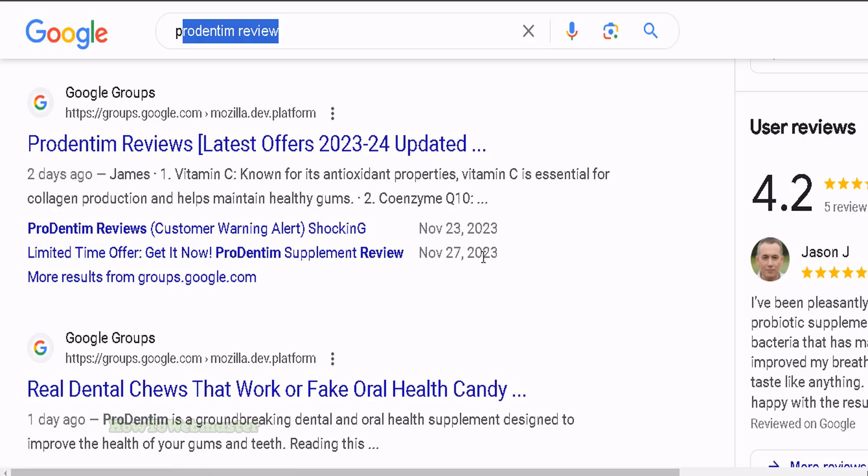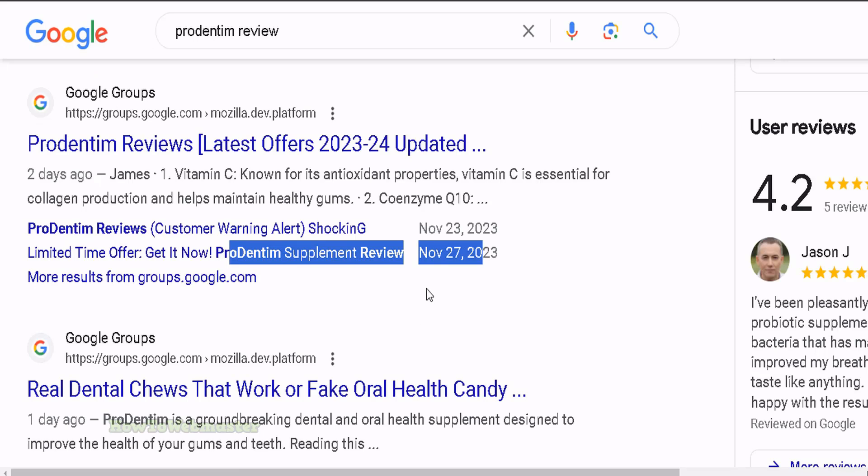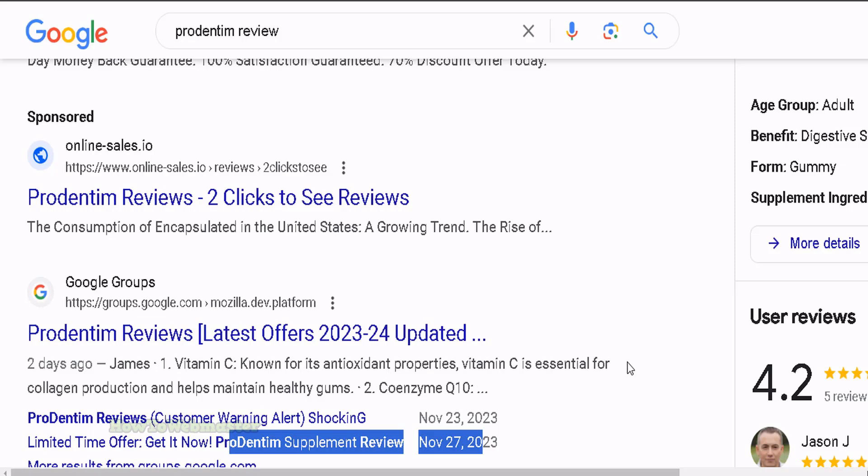Two days ago, and this one is today — November 27th — and here it is, November 27th. This is the fastest way to rank super competitive keywords, getting results in less than 24 hours for top page ranking. And the best part, this is actually free to do. And I'll show you how to do that right here.